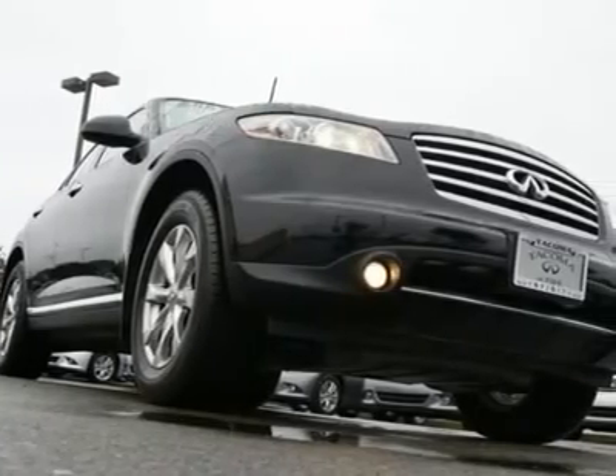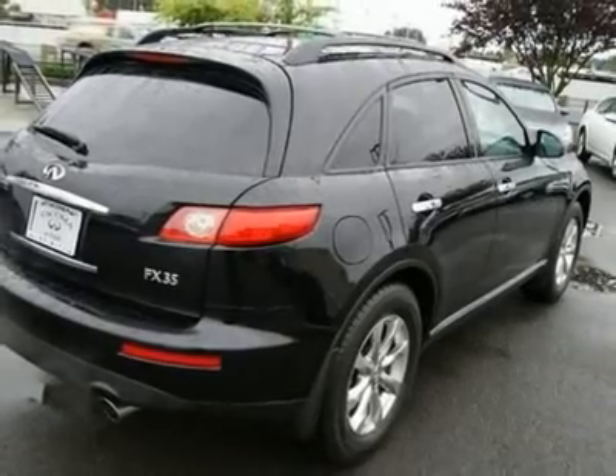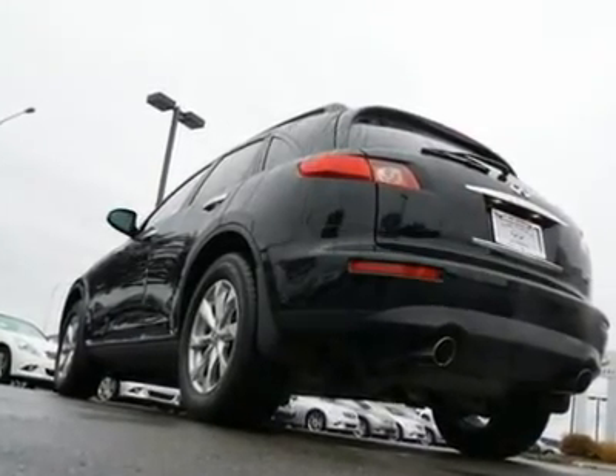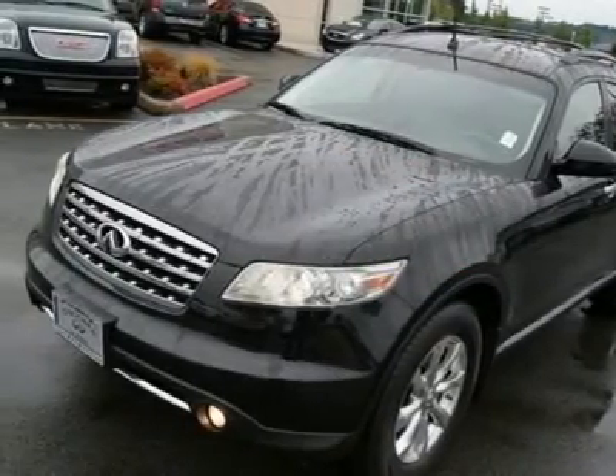Most people never take their SUVs off-road, so Infiniti made the FX based off of a sports car platform, so you still get that high-up commanding view of the road. Extra cargo carrying capacity and an intelligent all-wheel drive system you would expect from an SUV, yet with a powerful 280-horsepower V6.